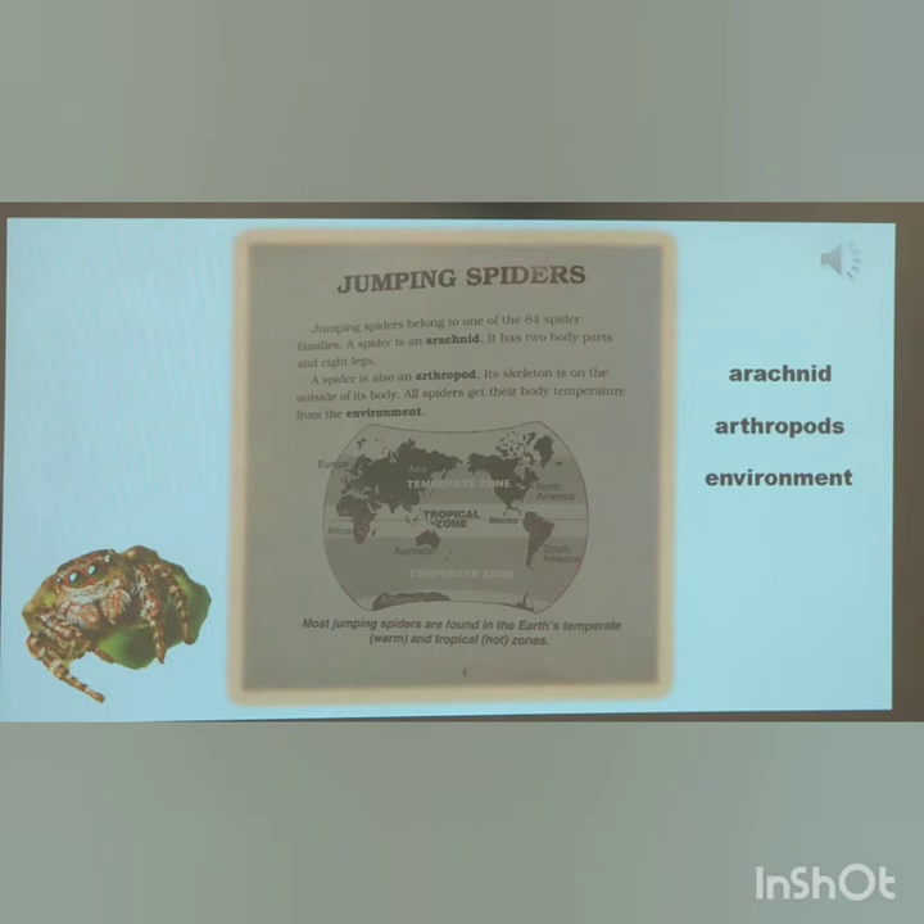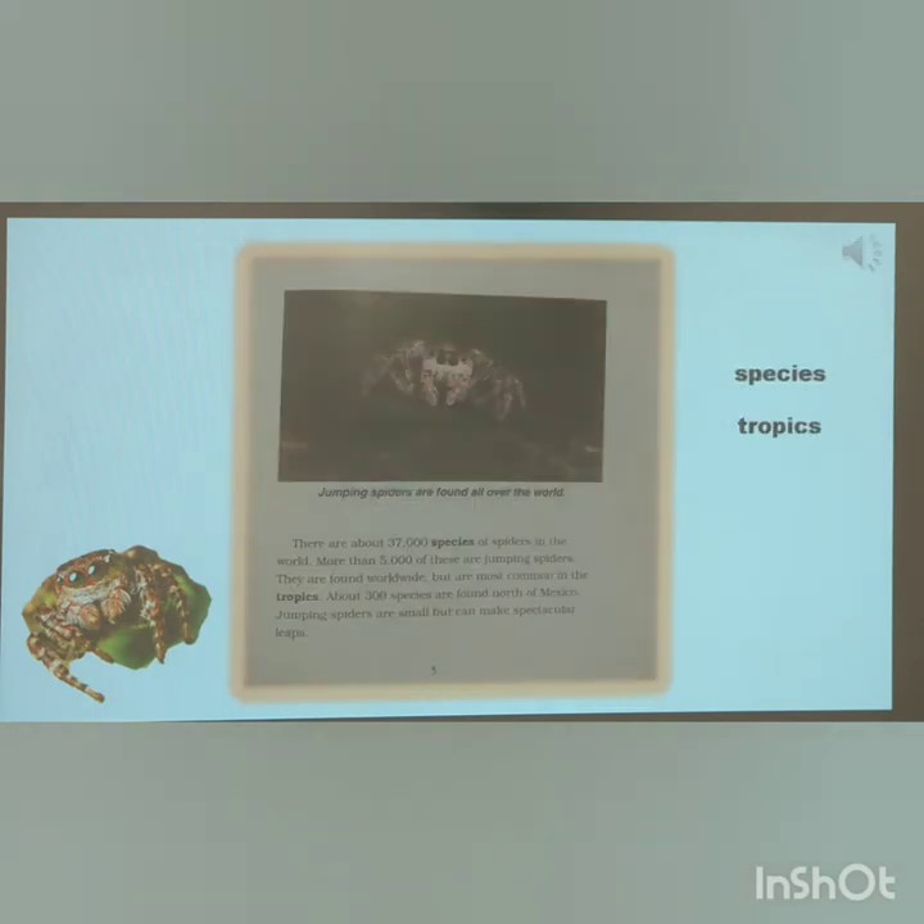Most jumping spiders are found in the Earth's temperate, warm, and tropical hot zones. Jumping Spiders are found all over the world. There are about 37,000 species of spiders in the world — more than 5,000 of these are jumping spiders. They are found worldwide, but are most common in the tropics. About 300 species are found north of Mexico.